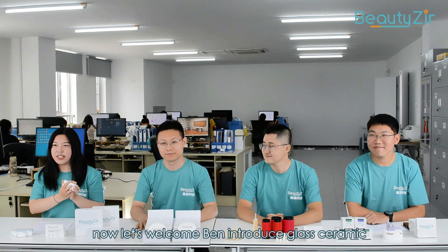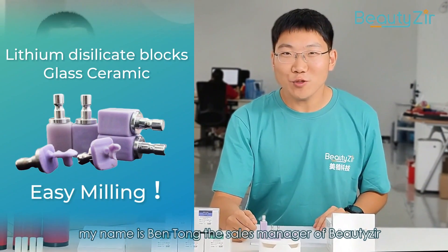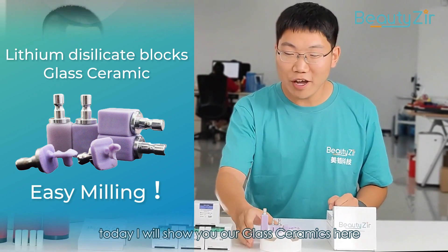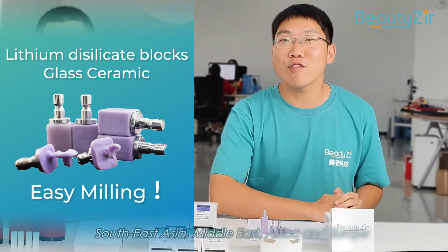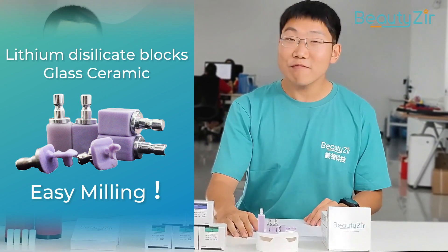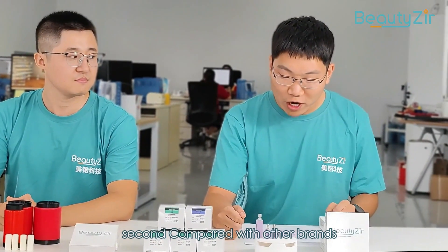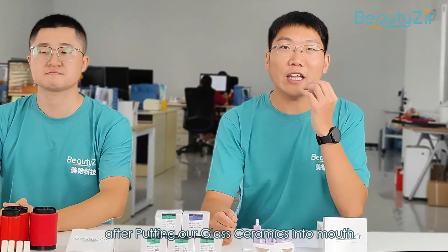Now let's welcome Ben to introduce glass ceramics. Ladies and gentlemen, really nice to meet you. My name is Ben Tong, the sales manager of Bilzer. It is my great honor to talk with you today. I will show you our glass ceramics. Our glass ceramics are popular in South America, Southeast Asia, the Middle East, Africa, and Europe. From the feedback of our customers: first, we have excellent strength — three-point bending strength can reach over 460 MPa. Second, compared with other brands, we have higher brightness and translucency.